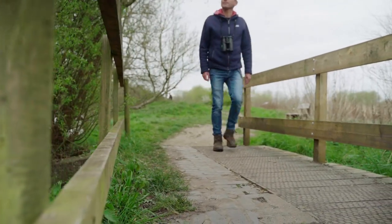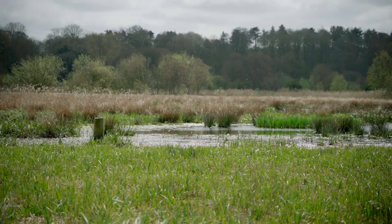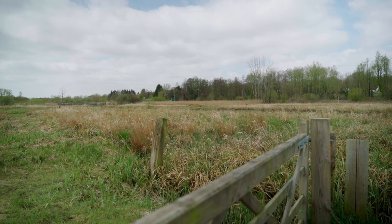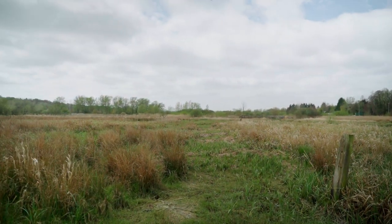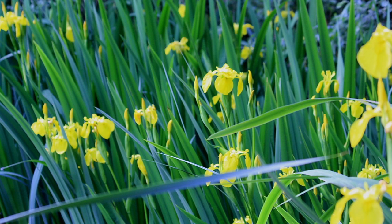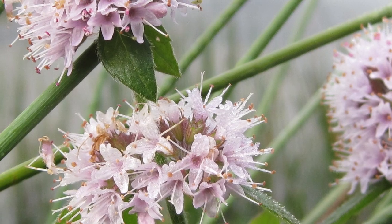Among the habitats we protect at Thorpe Marshes is known as freshwater grazing marsh. Grazing marshes occur where the land is too wet for other forms of agriculture, and through centuries of being grazed by traditional breeds of livestock they've become wonderfully diverse habitats, rich in specialist wetland plants including yellow flag iris, purple loosestrife, meadowsweet and water mint.